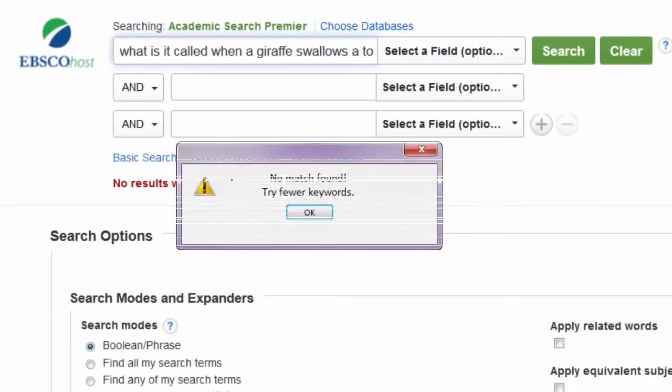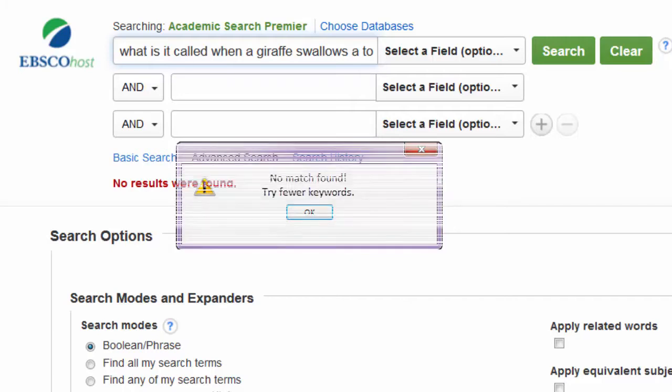What's especially interesting about databases is that the more words you put in, the fewer results you receive. This is because databases are very literal — they only give you results that contain your exact keywords, and they generally don't correct your spelling.